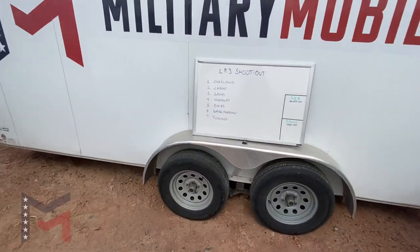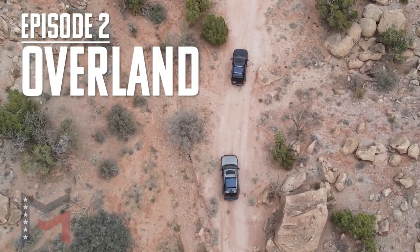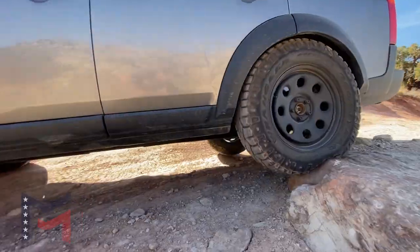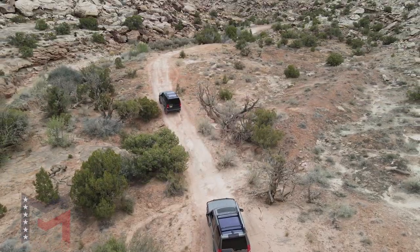We've gotten a lot of input from all of our viewers. The first category is general overlanding — where are you going to be taking this thing most of the time? On improved dirt roads, some minor rocks, accessing camping spots, going to climbing spots, photography, what have you.